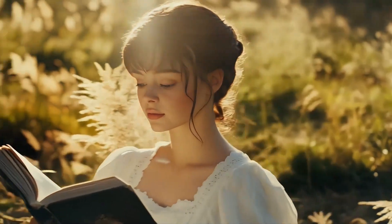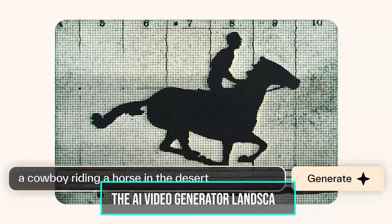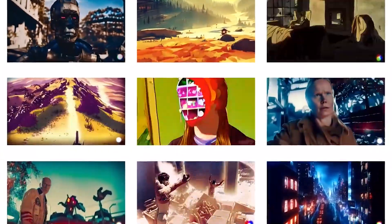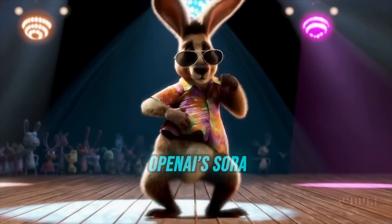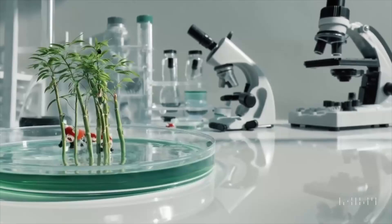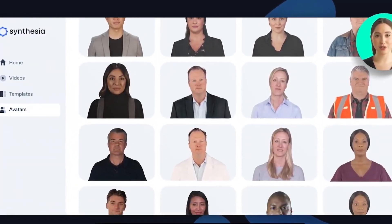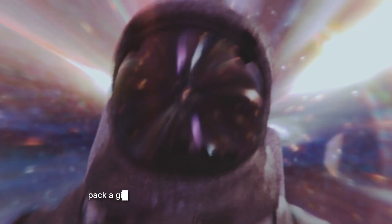Before we dive deeper into what makes Kling AI 2.0 so special, let's talk about the current landscape of AI video generators and how Kling is positioning itself against the competition. Runway Gen 3 Alpha is known for its dynamic capabilities and multi-motion brush that allows users to select up to five areas with independent motion control across three directional axes. OpenAI's Sora has generated significant buzz despite limited availability, with its ability to create highly detailed one-minute videos from text prompts. Luma Dream Machine produces cinematic five-second clips that capture motion better than many competitors, though processing times can be slow. Synthesia focuses on AI avatars and voiceovers in multiple languages, making it popular for corporate and educational content. Pika offers a more accessible approach with creative effects, while NVIDIA AI specializes in full-length video creation with AI script writing.